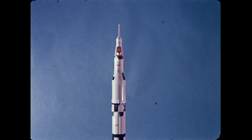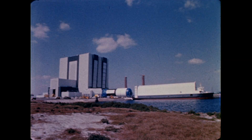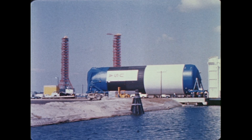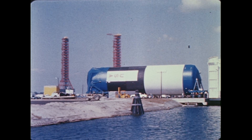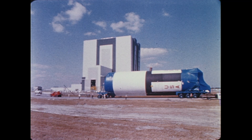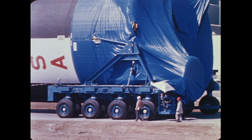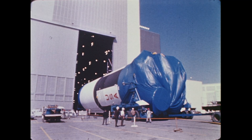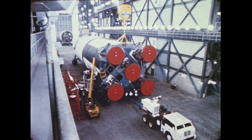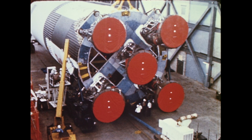Now let's see the assembly operation with full-scale stages. The first stage, fabricated by Boeing Aircraft Company at NASA's Michoud Facilities near New Orleans, arrives by ocean-going barge. Thirty-three feet in diameter and 138 feet long, this empty stage weighs more than a quarter million pounds. The loaded transporter carries the stage into the low bay at the south end of the building, where it is prepared for erection on the mobile launch platform.